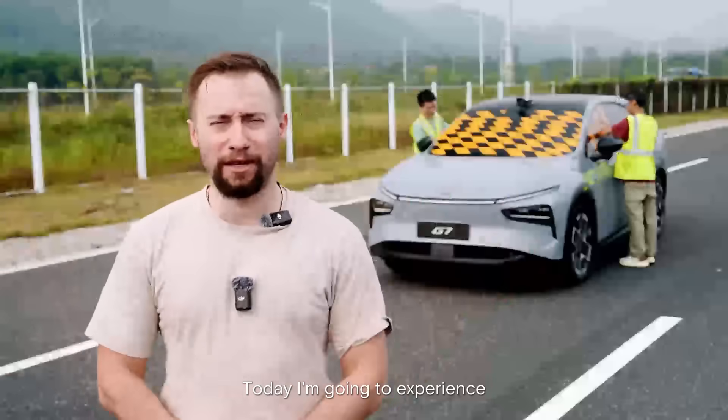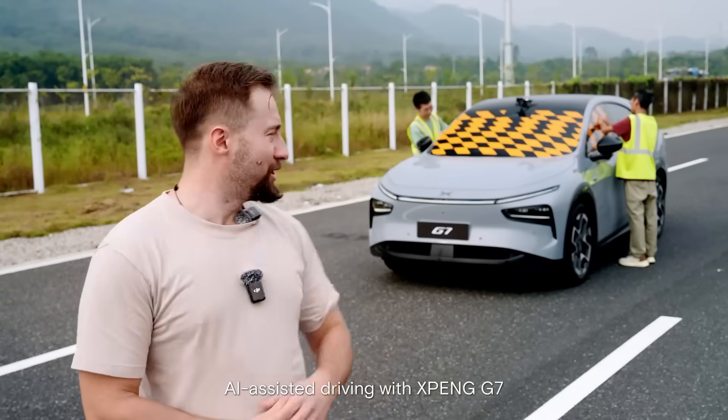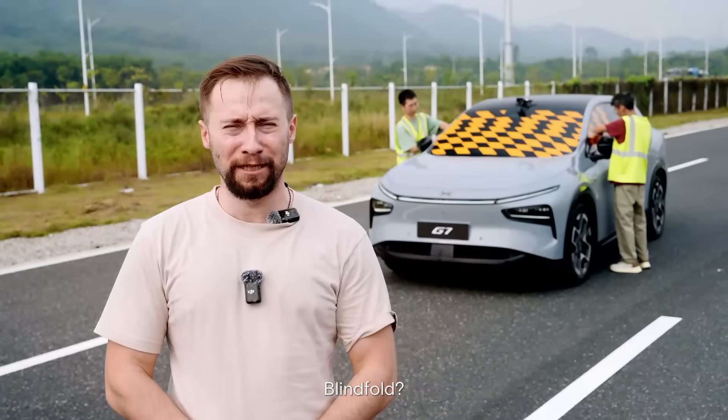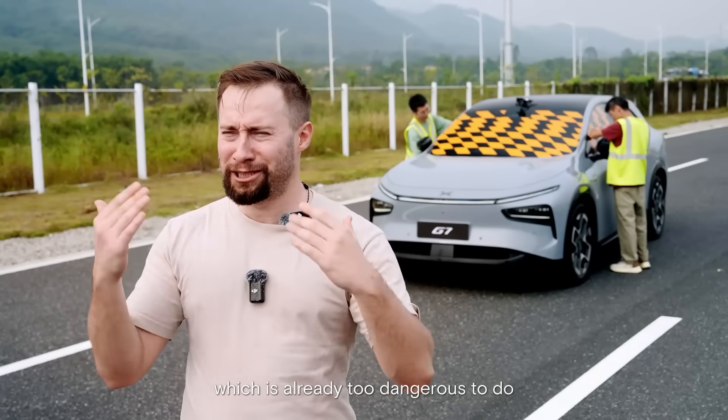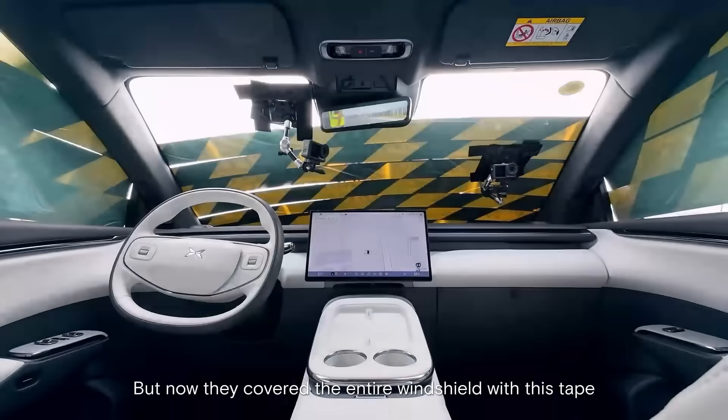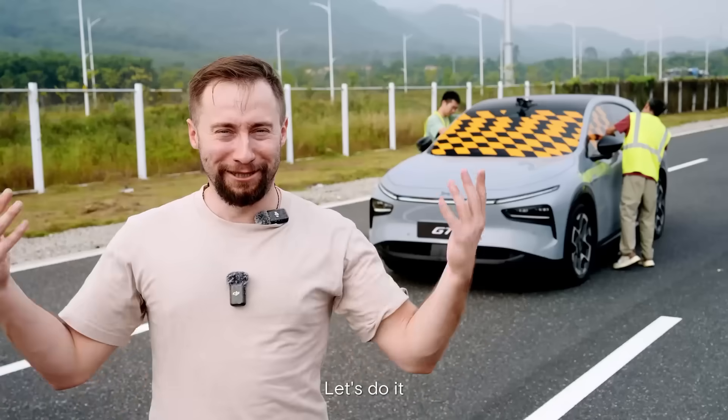Today I'm going to experience Level 3 autonomous driving with the Xiaopeng G7, and it's going to be a blindfolded drive. I thought they were going to cover my eyes, which is already too dangerous, but no — they covered the entire windshield with tape. Let's do it!